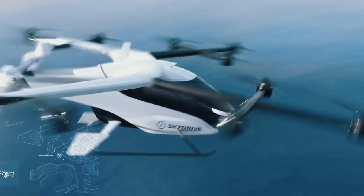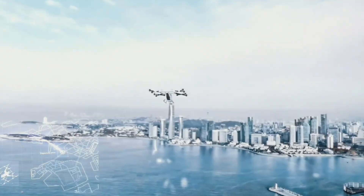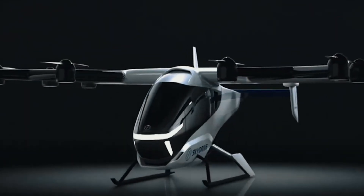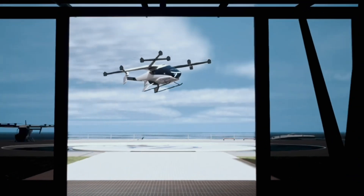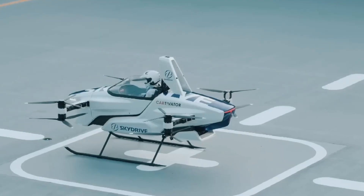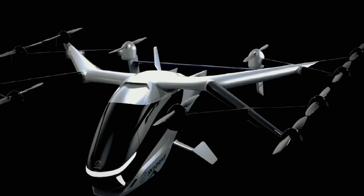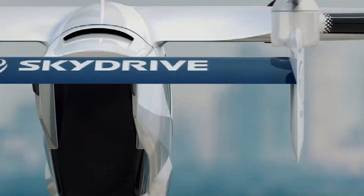Operating at a quiet 60 dB, it blends seamlessly into city environments with minimal noise impact. Equipped with advanced digital flight controls, redundant safety systems, and an intuitive joystick interface, the SD05 offers unmatched reliability and ease of operation even for first-time pilots. Its sleek aerodynamic profile and cutting-edge engineering mark a bold step toward everyday urban flight, turning the vision of personal air transportation into a near-term reality.